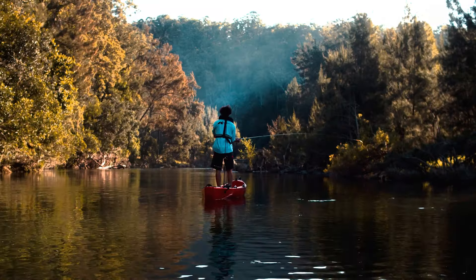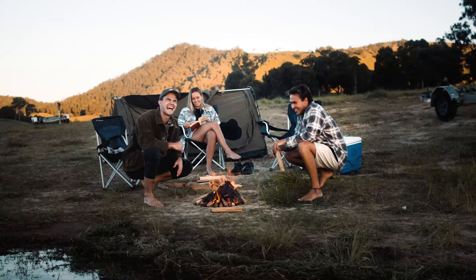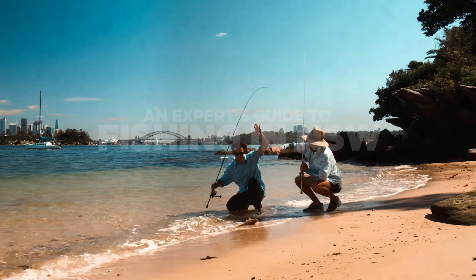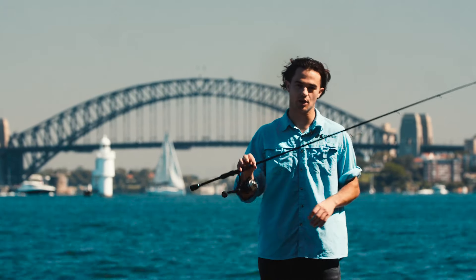New South Wales is blessed with a long and diverse coastline and abundant lakes and rivers, making for the perfect destination when it comes to fishing. Join me, Jonathan Bleakley, as I run you through some of the most beautiful spots in New South Wales to go fishing.